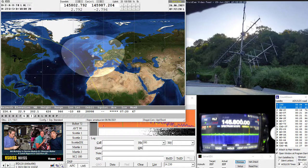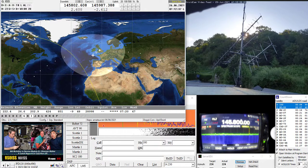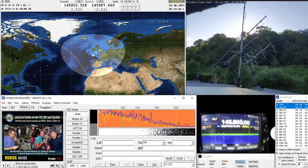To actually decode the signal from the space station, the program in the bottom left is called MMSSTV. To the right you can see the front of the radio, which in this instance is an ICOM 9700. The next pass is just coming up now, so I'll go quiet and watch it decode in real time.